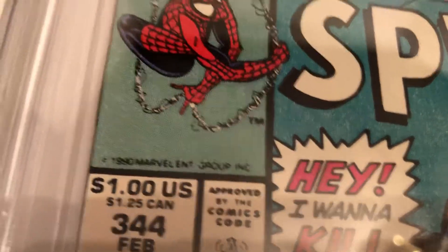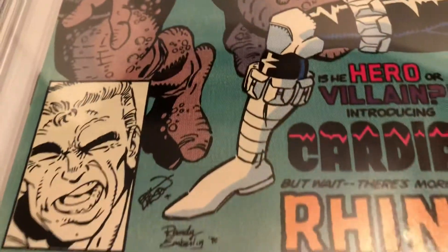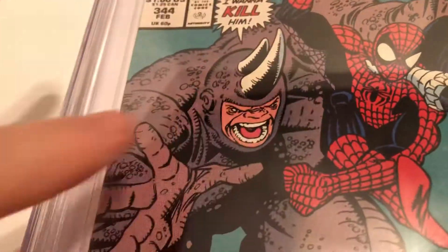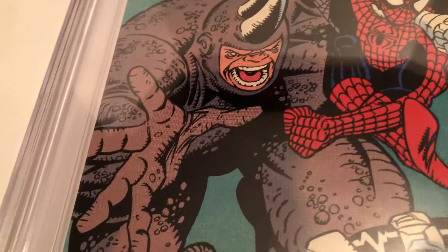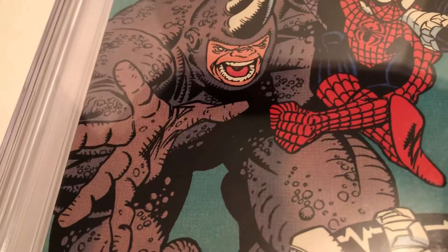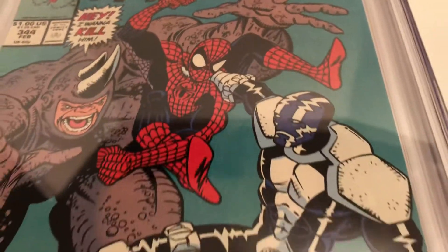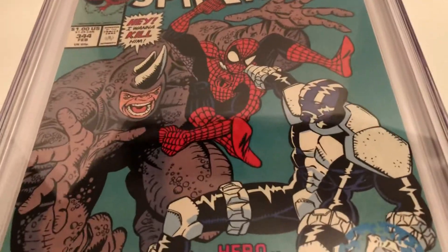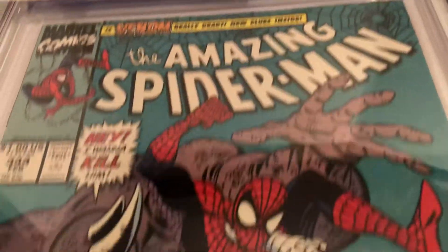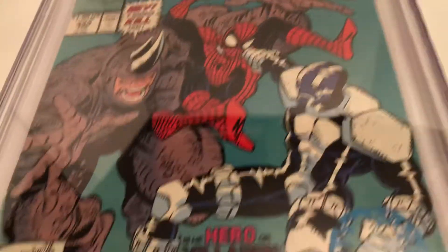A dollar cover price at this point in time. Always liked the Rhino. A few years earlier, Rhino had applique on his armor — a little different looking when he was with the Sinister Syndicate. Spidey looking good. This was after the McFarlane years; they continued sort of the style of Spider-Man with these kind of poses, more webbing and everything.